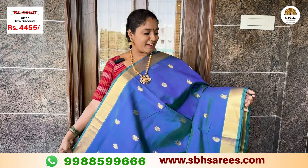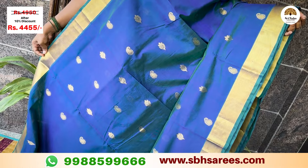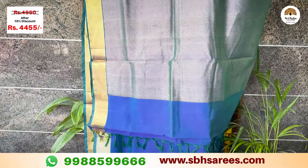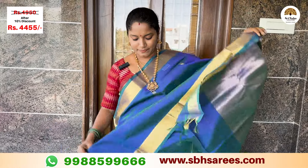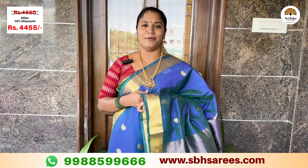Here we have a mild healthy blue color saree with a Bavanji style border. This features mango and floral design in a Zari pattern, along with a Zari pallu and a running blouse. The price of this saree is ₹4,950, with a 10% discount at ₹4,445.